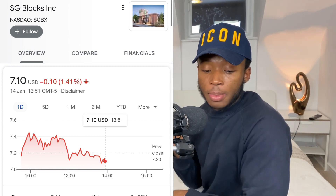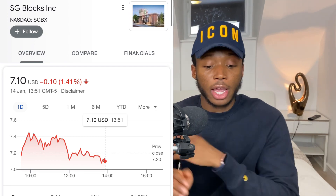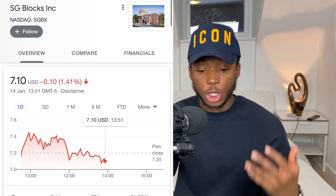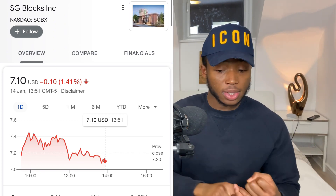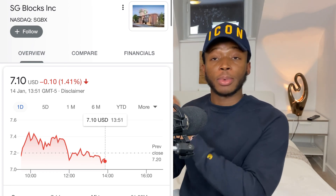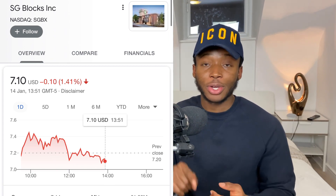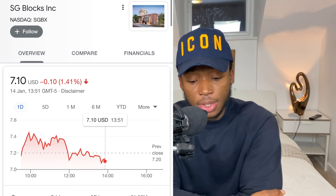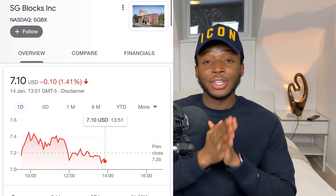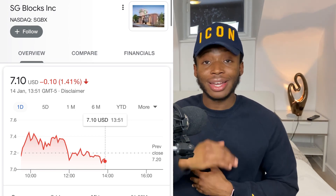SG Blocks is currently at seven dollars and twenty cents. What this company does is convert shipping containers into shopping and working environments such as department stores and restaurants. Their containers have many advantages over normal construction — they're 40 percent faster to construct and 10 to 20 percent cheaper. The company has partnerships with Starbucks, Taco Bell, Puma, Lacoste, the U.S. Army, and the U.S. Marine Corps, with plans to expand those partnerships in 2021. They also built COVID-19 test centers using their containers and are a main distributor of COVID-19 tests.